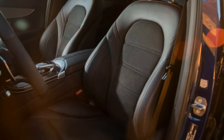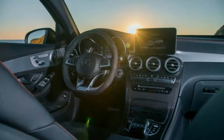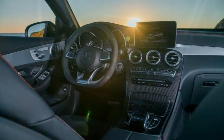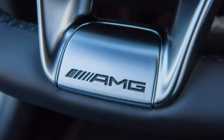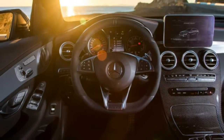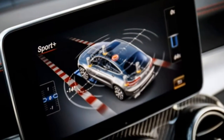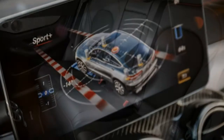2018 Mercedes-Benz GLC-Class Coupe Review. The Mercedes-Benz GLC-Class Coupe is really a versatile crossover that shines from the crowd. Don't be fooled by its name — the 2018 Mercedes-Benz GLC-Class Coupe is not a two-door version of the GLC crossover.